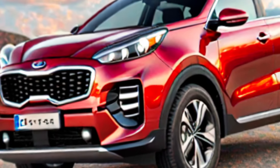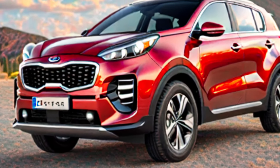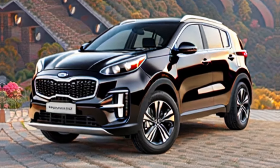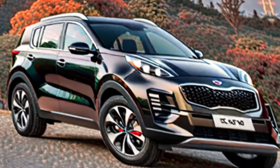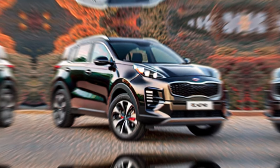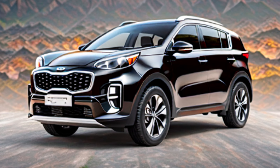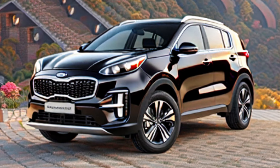It's important to note that this information is based on leaks and rumors. Kia has not yet officially announced the features of the 2025 Sportage. The official release date and pricing have also not been announced, but we can expect to see the new Sportage hit dealerships sometime in late 2024 or early 2025.